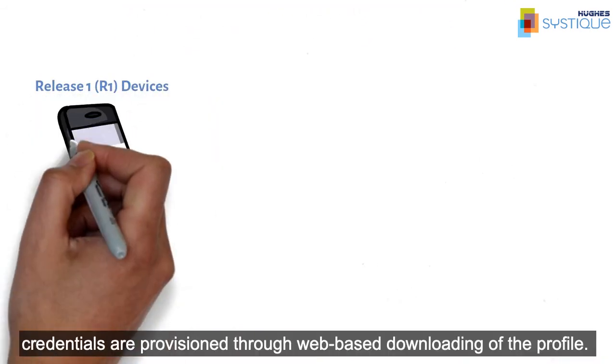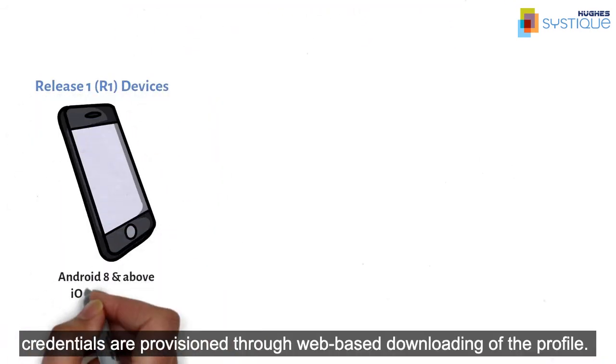For R1 devices, credentials are provisioned through web-based downloading of the profile.